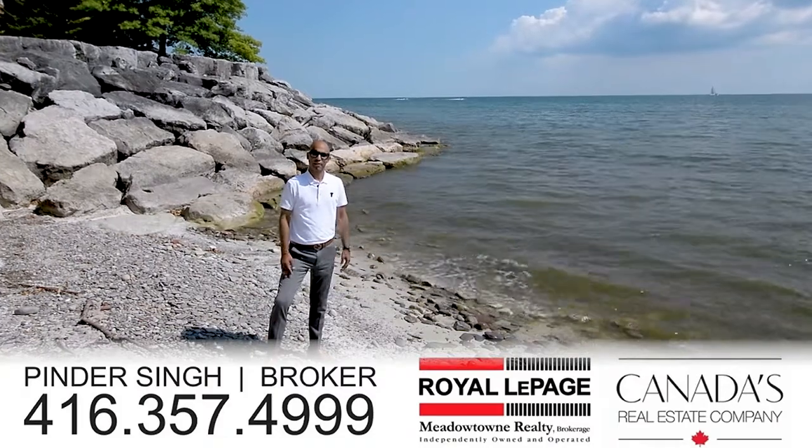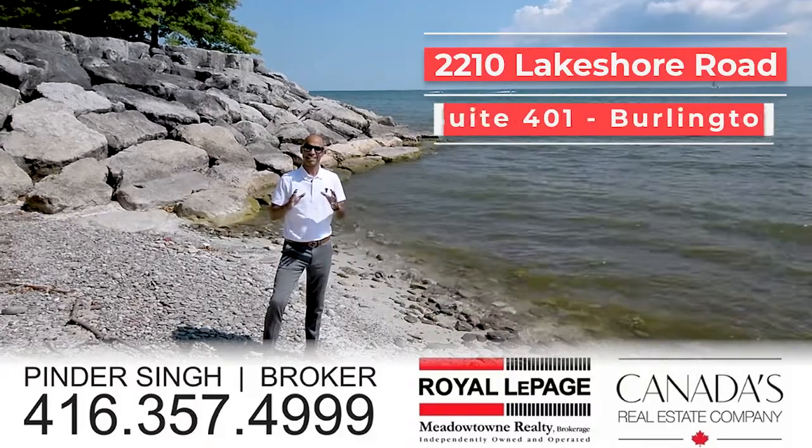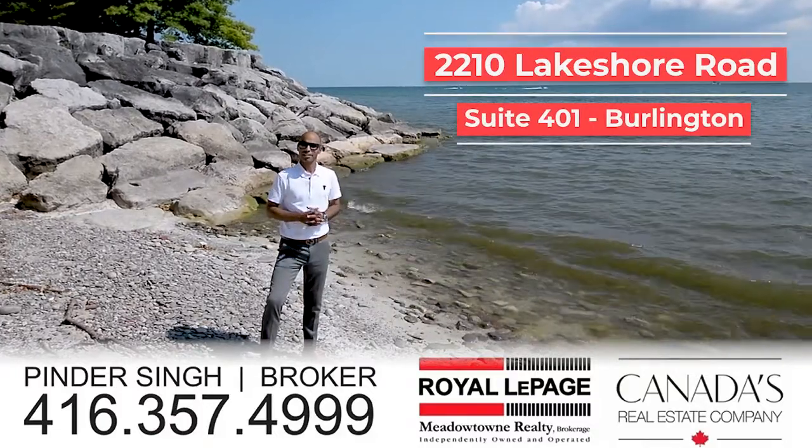Hi everyone, thank you so much for joining our vacation video. We are at 2210 Lakeshore Road here in downtown Burlington. We've got a brand new listing at unit 401.